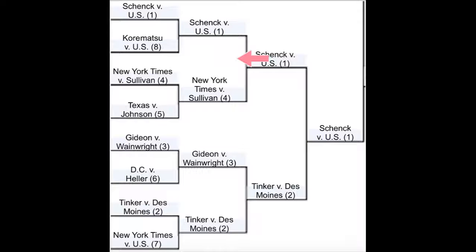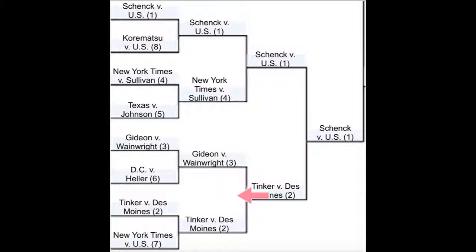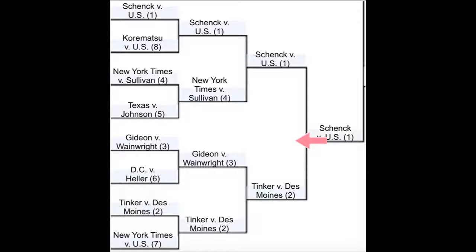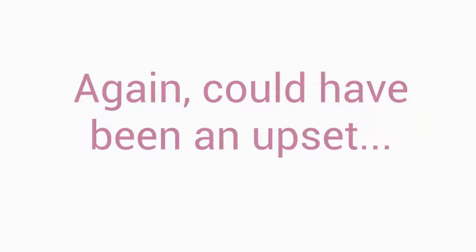In the next round, Schenck v. U.S. will take on NY Times v. Sullivan. They both deal with First Amendment rights, but Schenck will win because it's applicable to everyone, while Sullivan only deals with one specific aspect of media reporting. Gideon v. Wainwright goes head to head with Tinker v. Des Moines. Tinker is expected to win because it safeguards free speech for students and has had a large impact for schools and universities nationwide. This was close because both involve the rights of citizens. In the final round within the seed, Schenck will take on Tinker, and Schenck will win this key matchup because while they both deal with First Amendment rights, Schenck is applicable to everyone while Tinker is mostly for students — just one demographic.